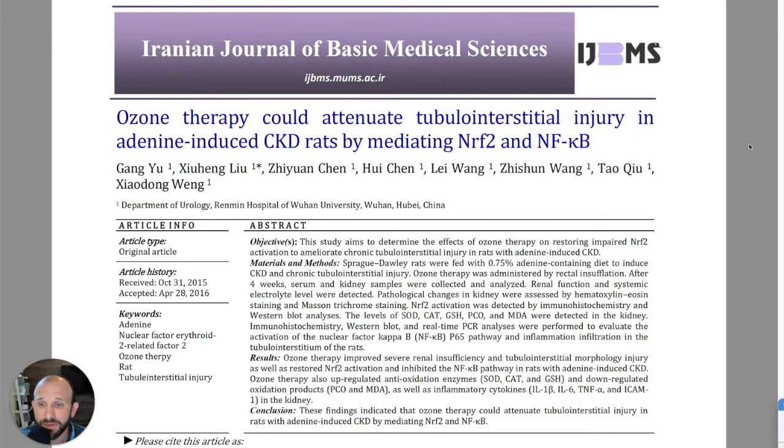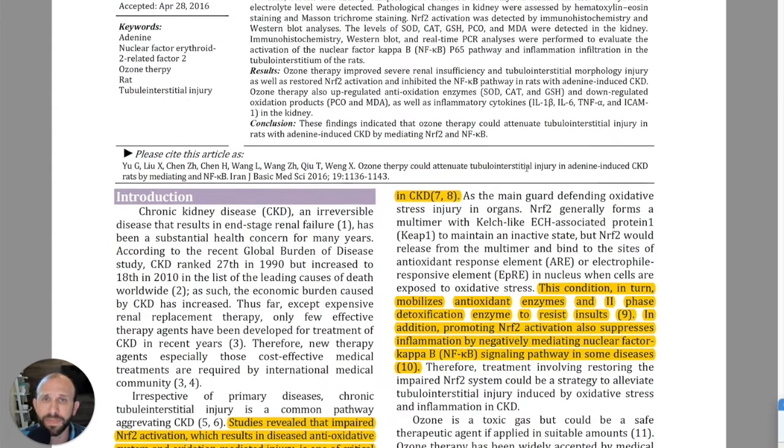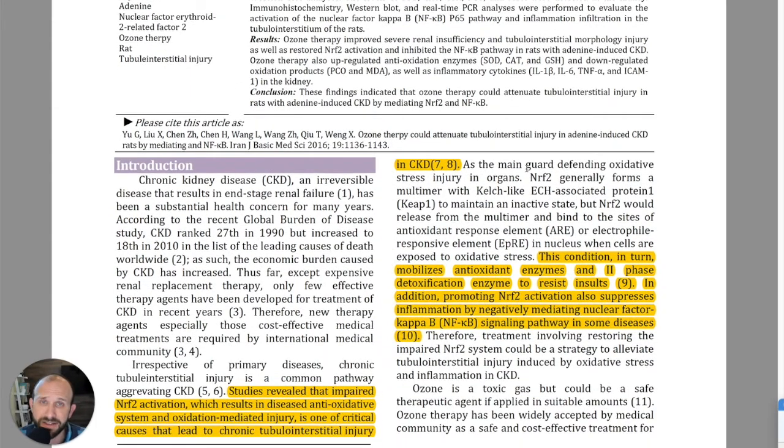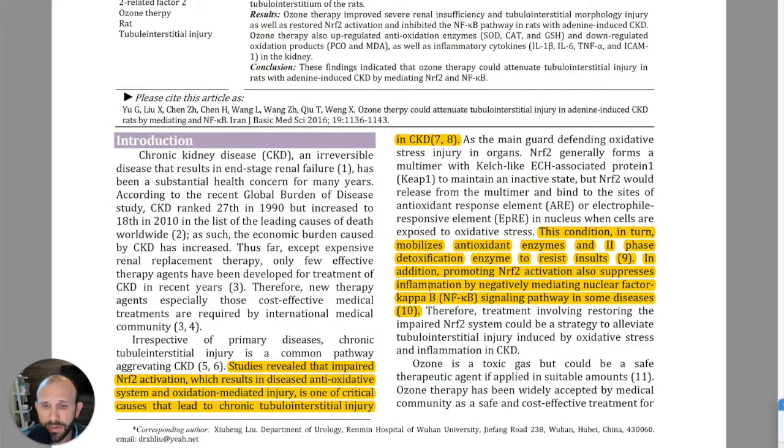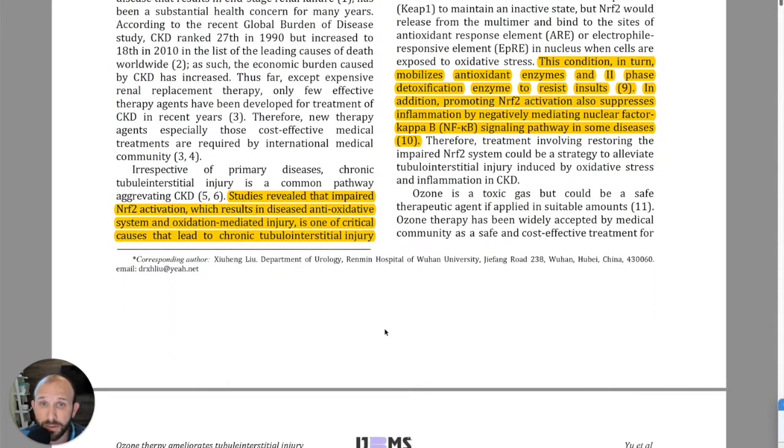This study comes to us from China and was published in the Iranian Journal of Basic Medical Sciences in 2016. Studies revealed that impaired NRF2 activation resulted in a diseased antioxidative system, and oxidation-mediated injury is one of the critical causes that lead to chronic tubulo-interstitial injury and CKD. That relationship between NRF2 and NFKB is very important.